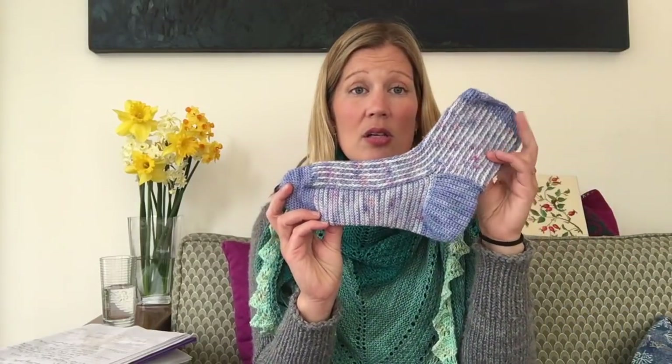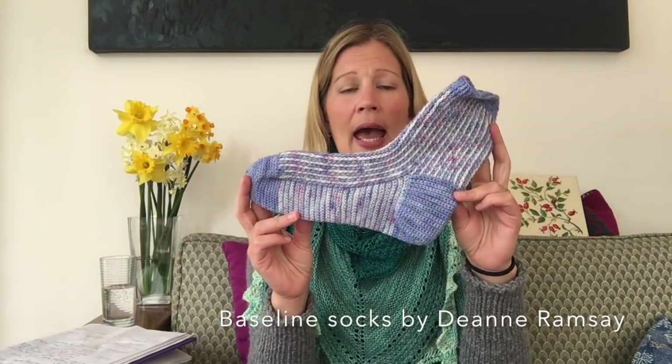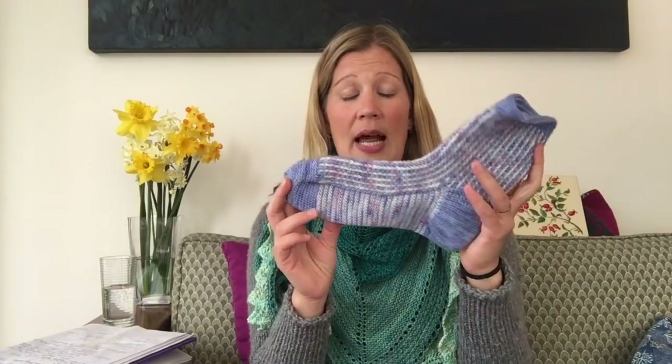So those were the four things I had finished before we left on holiday. When we were leaving, I had two things I was currently working on. One of them was my Baseline socks — I had completed one sock when I did a test for Deanne Ramsey, who's Adida Designs. I'd had one completed sock sitting for a while and just didn't get around to starting the second one.